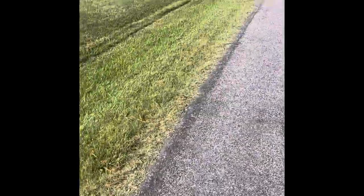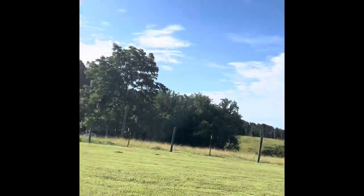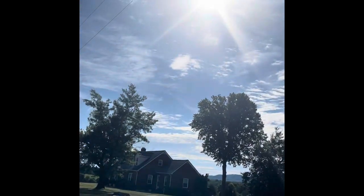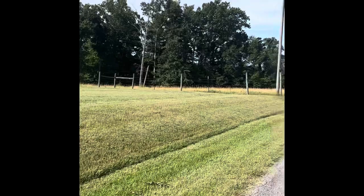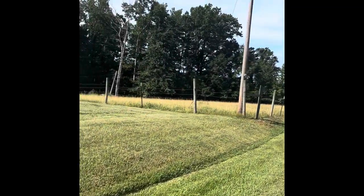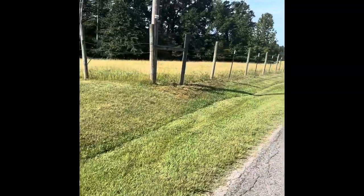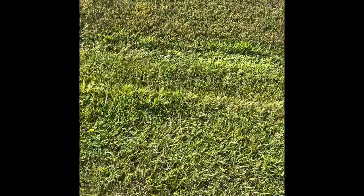I'm walking along and it's a nice view. Look at this view, guys — isn't it beautiful? Let me see what kind of plants I can find around here. The grass is cut, so let's take a look.